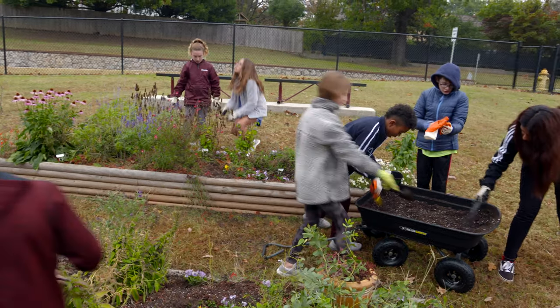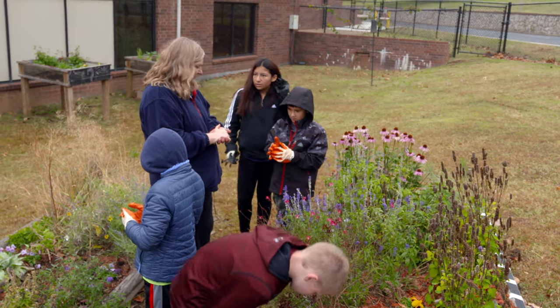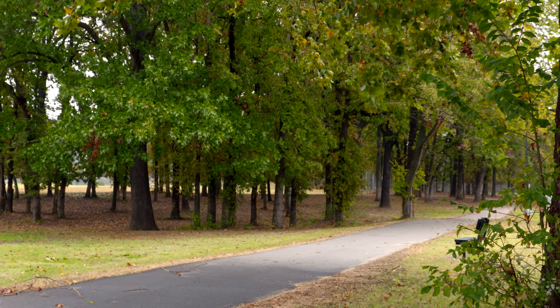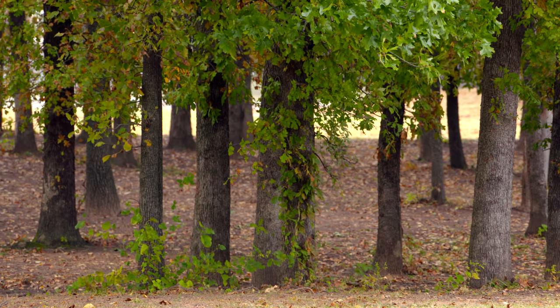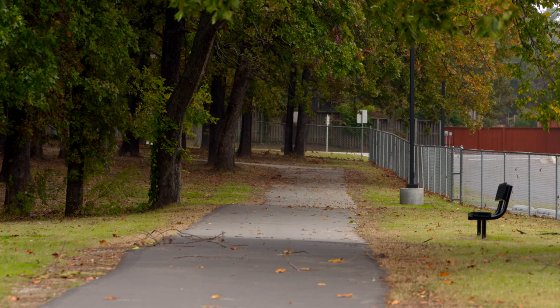They're also learning a little bit about gardening while they're out here. They love to come outside. We come outside and do this. We also do a trail that's next to our school. As much as I can get them out into the environment, so they start to understand how important it is to garden and to pick up trash and just to help the environment.